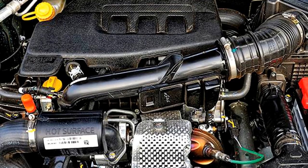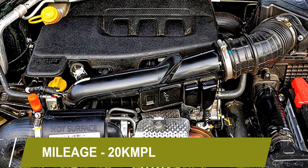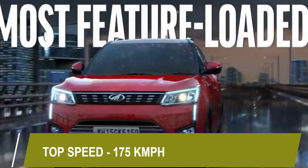The engine can deliver a mileage of 20 kmpl. The top speed of the car is 175 kmph.